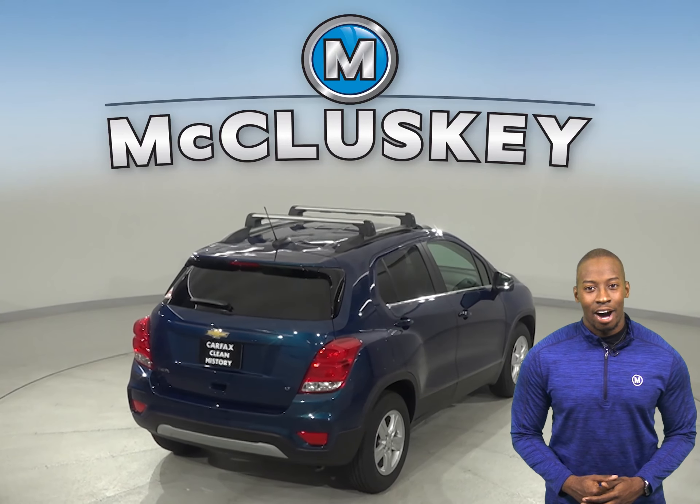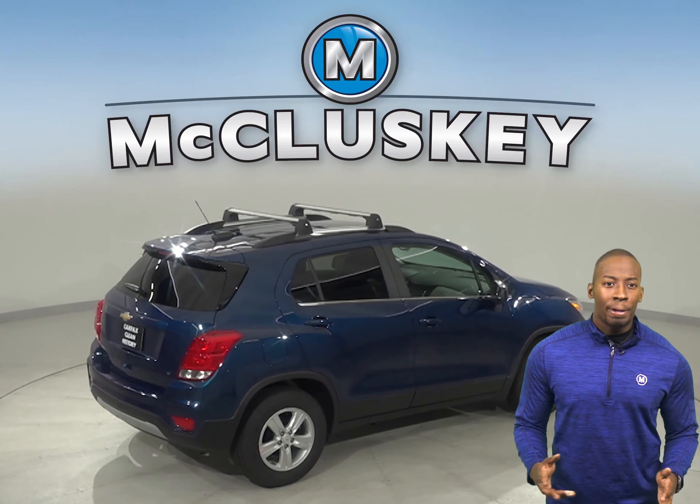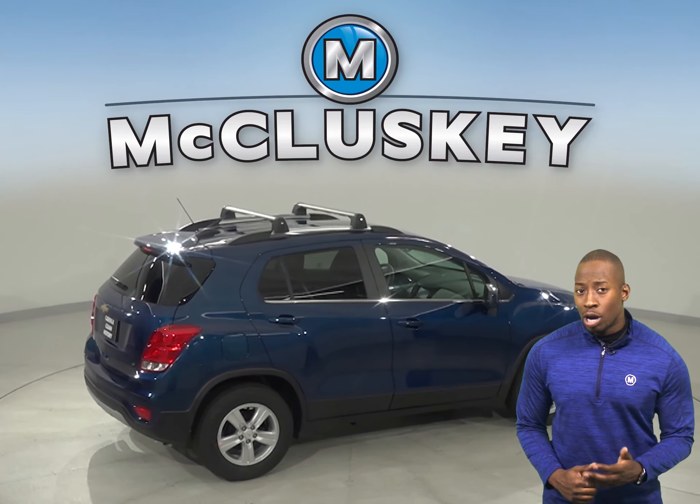The Trax also has vehicle speed sensitive variable assist power steering for low effort parking, better control at highway speeds, enduring hard cornering, and a better feel of the road. The Kia Soul doesn't offer a variable assist power steering system.